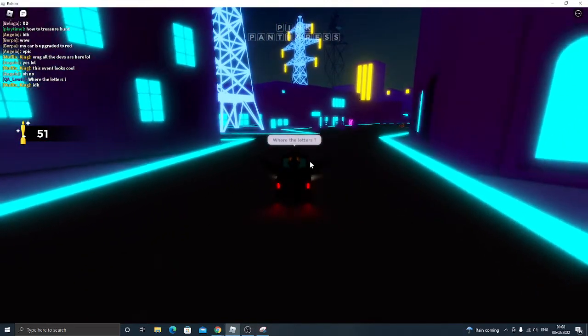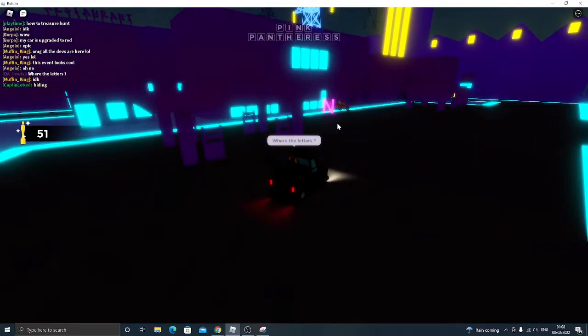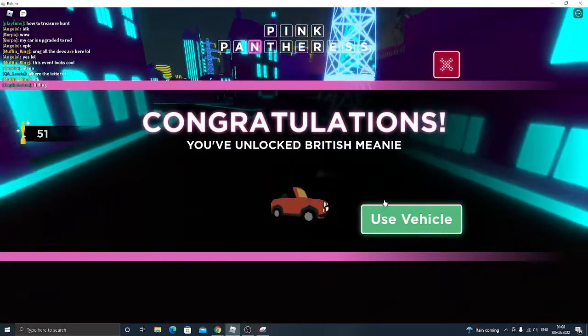Hey guys, welcome back to a brand new event video. So this is how to get the Brit Awards necklace. You must find two letters. Here is letter number one — I found this outside the store. They're scattered all around the map.